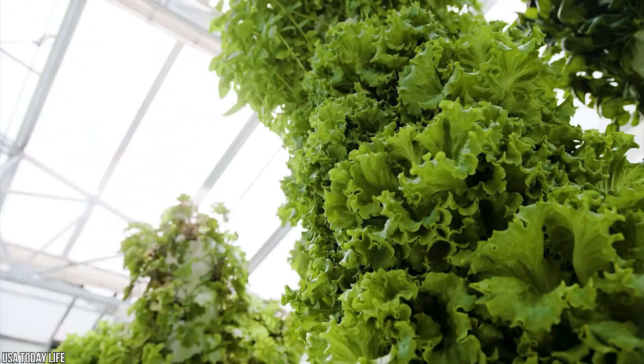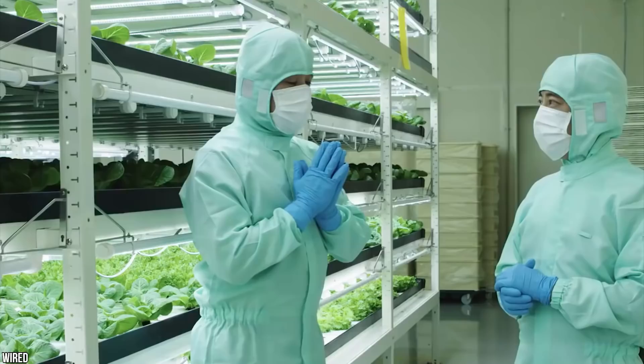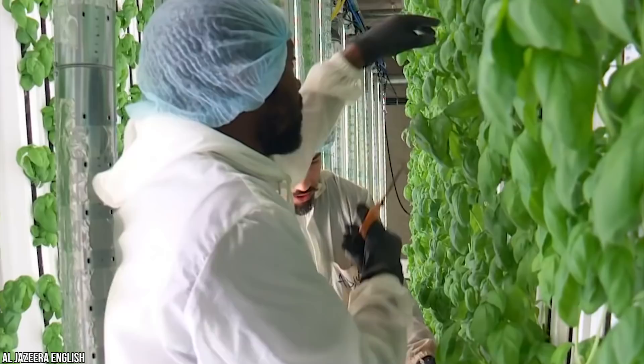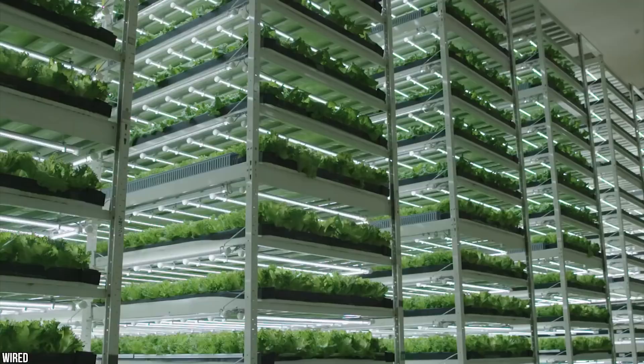The hottest new trend in agriculture is vertical farms. These spectacular farms are basically towers of plants stacked on top of one another to make the most of available space. These vertical structures can reach up to seven stories high and require 10 times less space than most regular farms. Often grown indoors under powerful LED lights, these incredible agricultural operations can be controlled in a sealed environment — and they don't even need soil to grow.